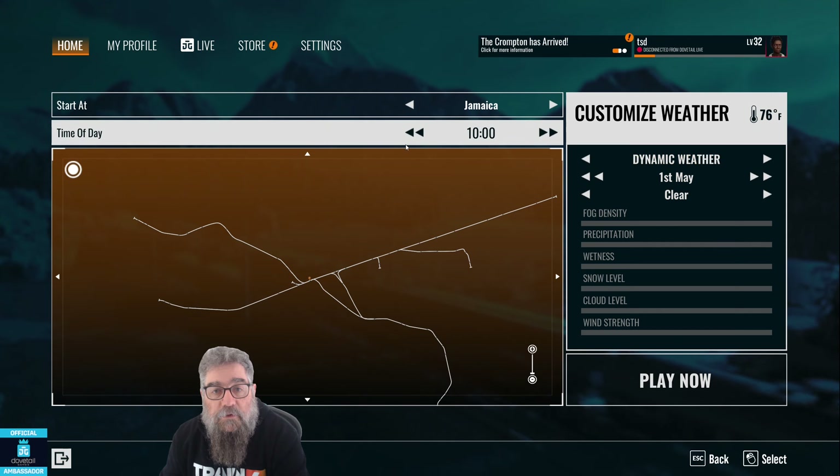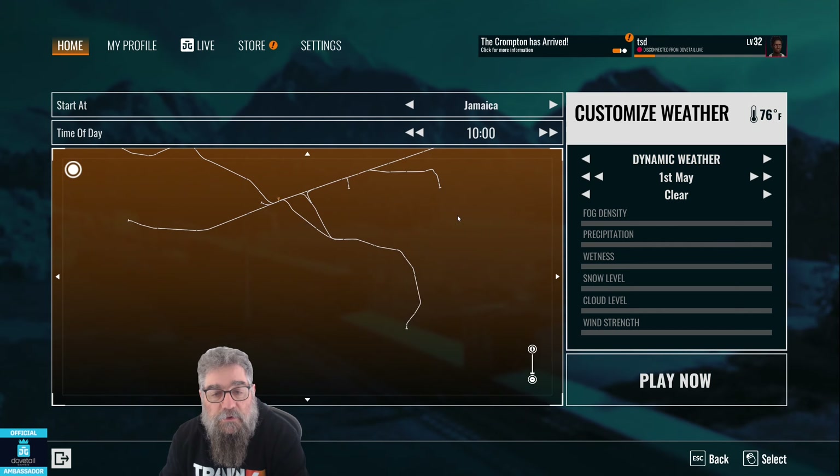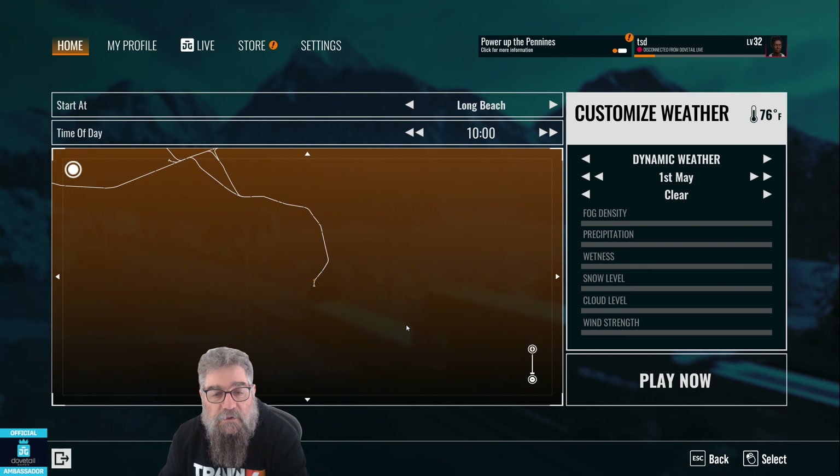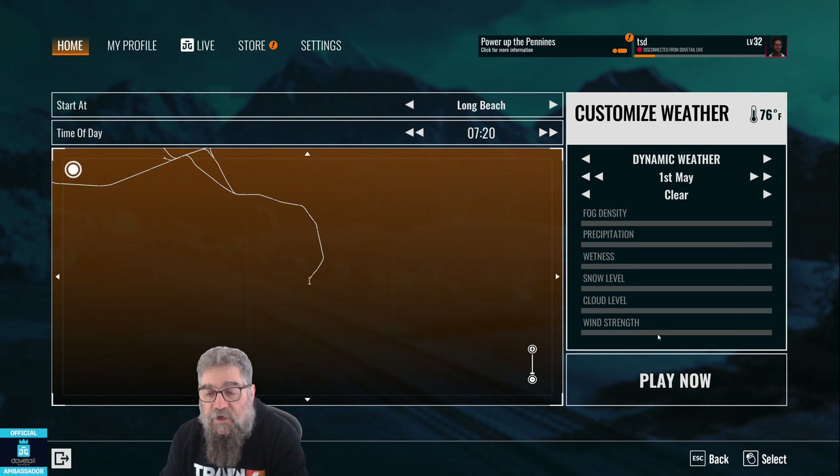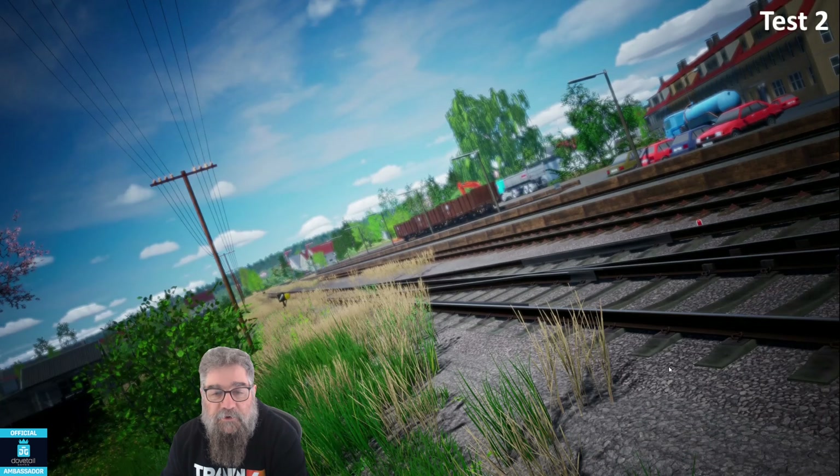Let's go to Long Beach and let's go at about 7:20. Now you might want to look in the timetable to pick a particular train — I just happen to know there actually is one around this time frame.